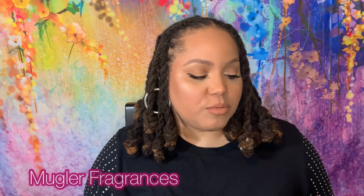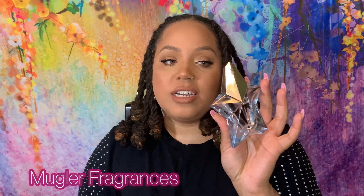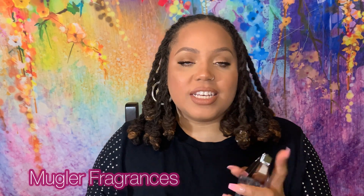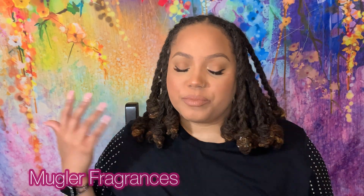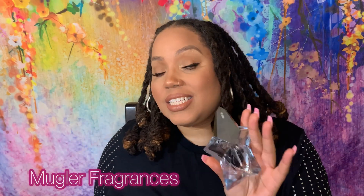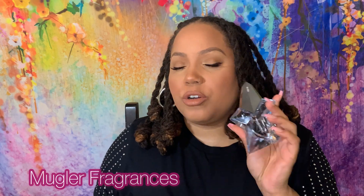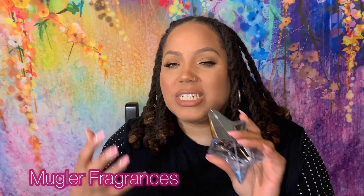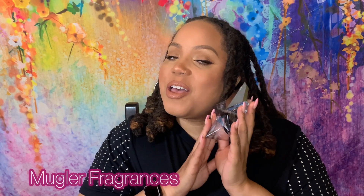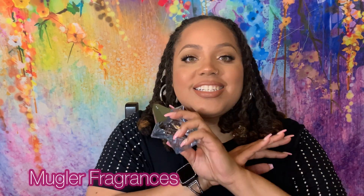My top two or three from this collection — the Angel that started it all was the 2019 version of Angel EDT. This is your classic Angel, but because it's the EDT it's lighter and fresher. The original was more dense with that chocolatey hazelnut note, but this one is lighter, fruitier, brighter, and it started this entire perfume journey for me.